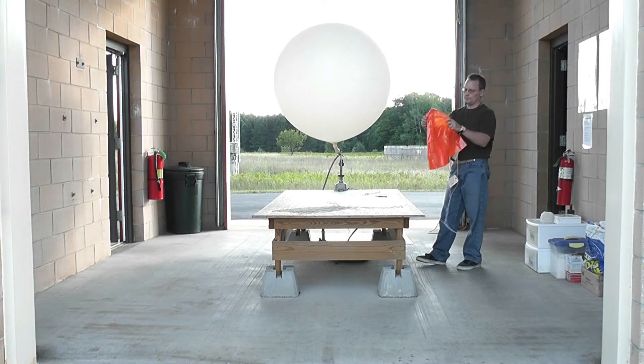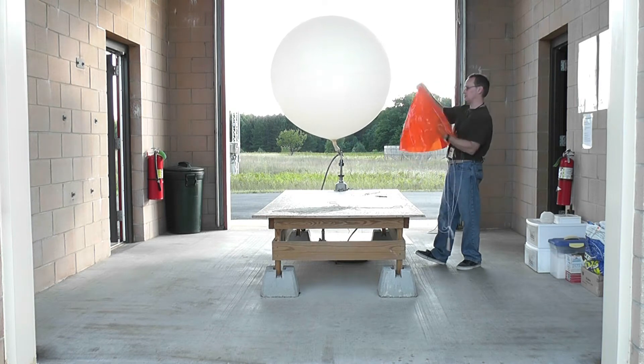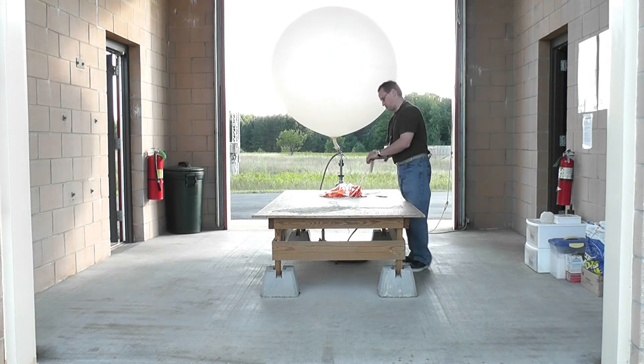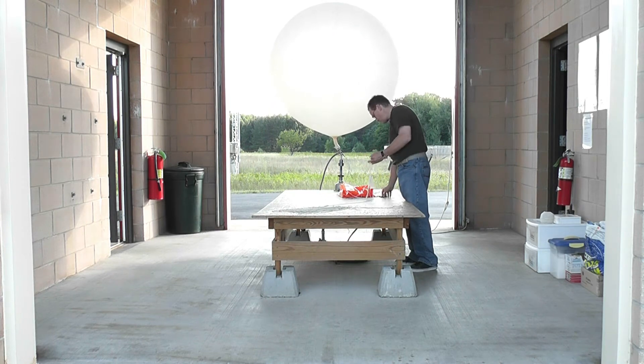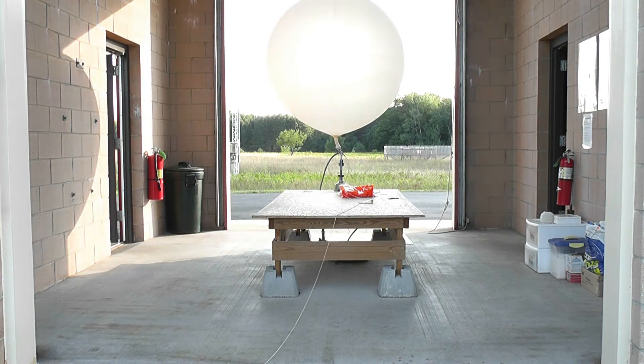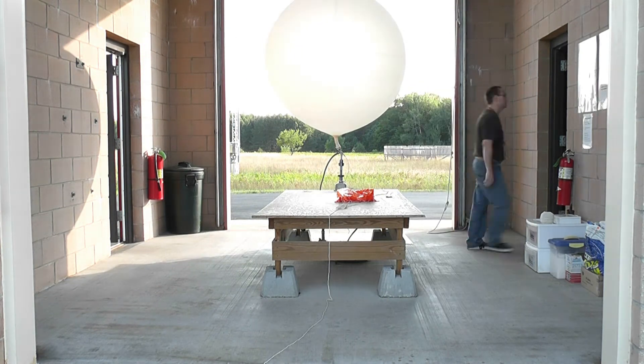The balloon, once filled, gets tied off tightly by a thick string. The string gets tied to a parachute, and the bottom end of the parachute is attached with more string, which is finally tied off on an instrument called a radiosonde. All in all, the entire length of string used is roughly 100 feet.